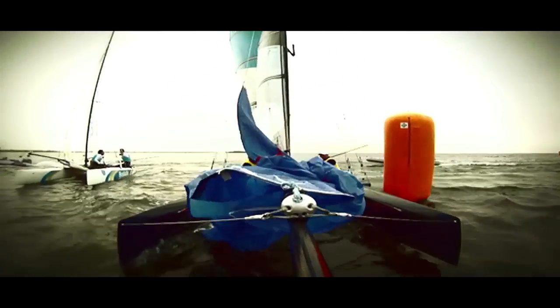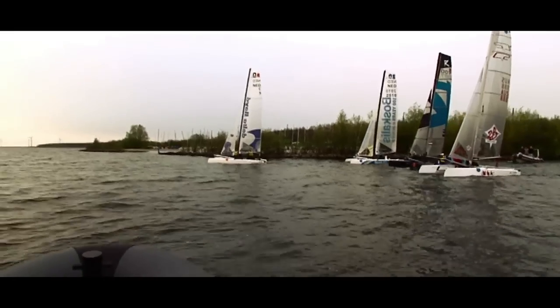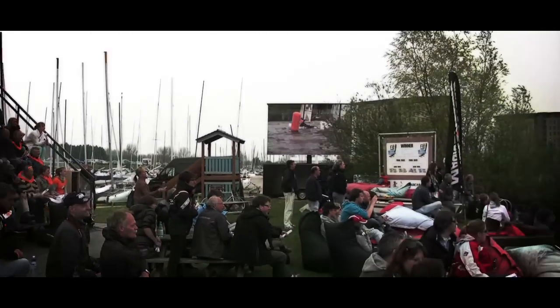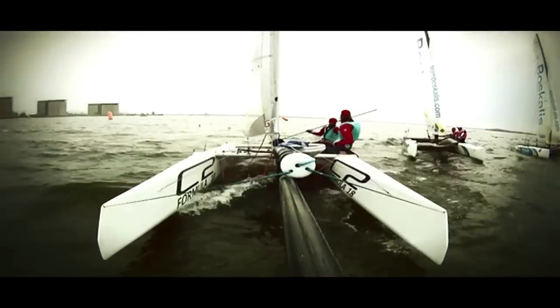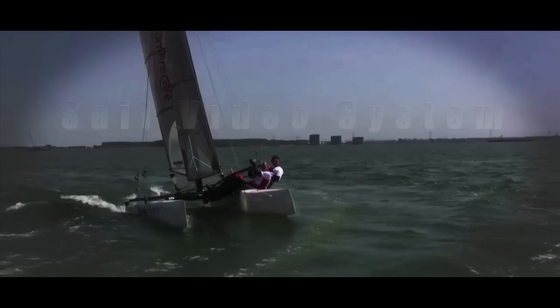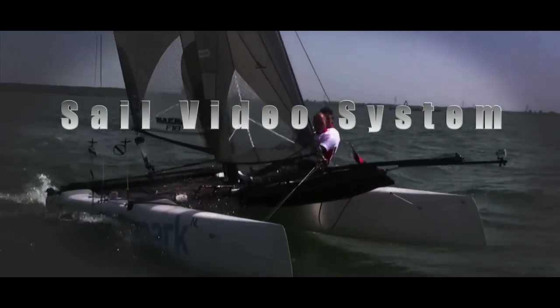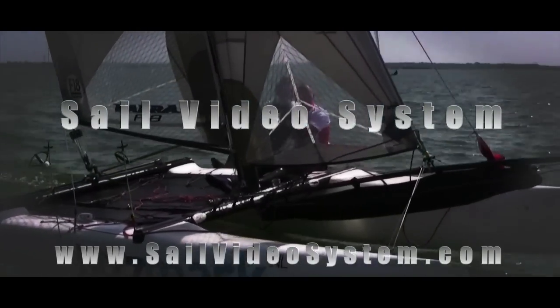Sail Video System can make your sailing event into an attractive show on shore and online, creating an audience you could never reach before so easily. We'll be more than happy to inform you about the possibilities. Please contact our team on www.sailvideosystem.com.